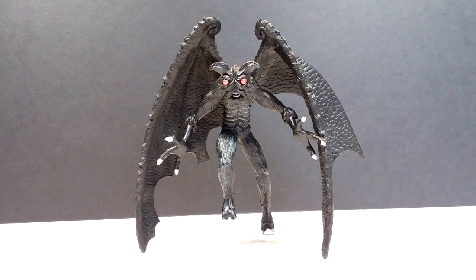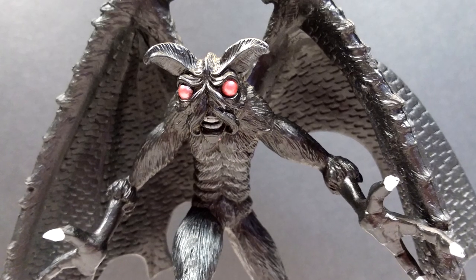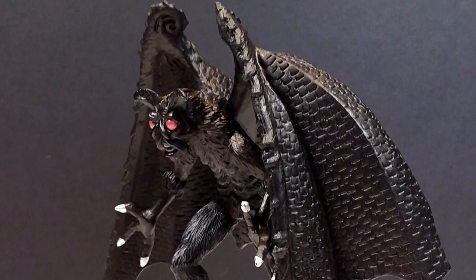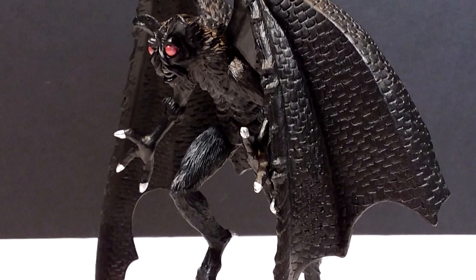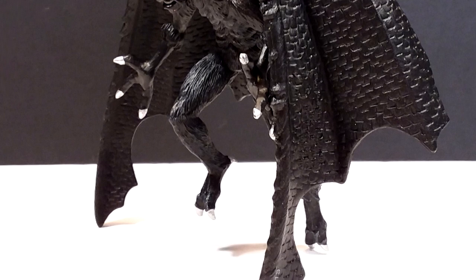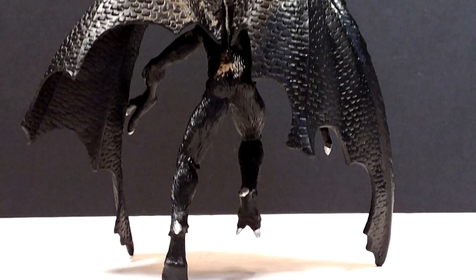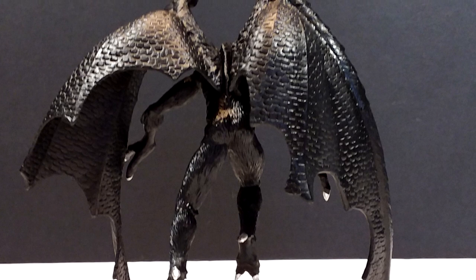This Mothman from Safari Ltd is yet another incredibly nice cryptid figure. As far as actually looking like the Mothman as it's been described, I think Safari Ltd did a great job and pretty much hit the nail on the head with the overall appearance. They really captured everything in the sculpt that is usually associated with the Mothman. They've also done a really good job with the detailing — really nice textured appearance to the body, really nice musculature throughout in many different areas.